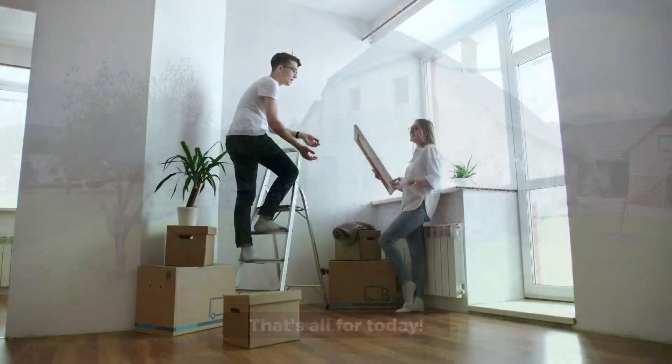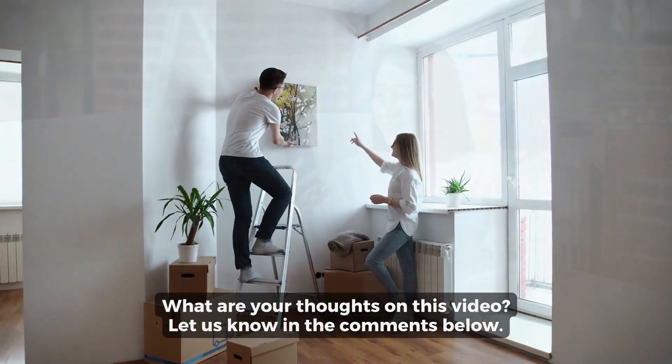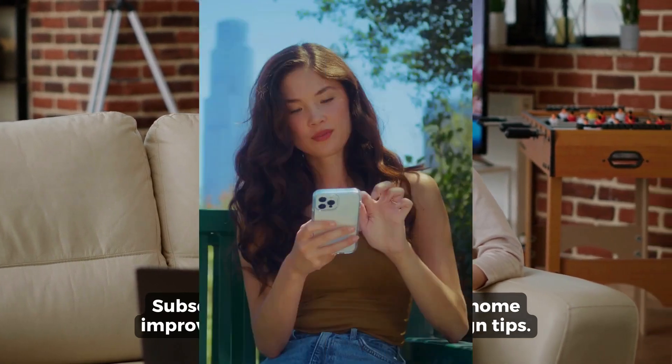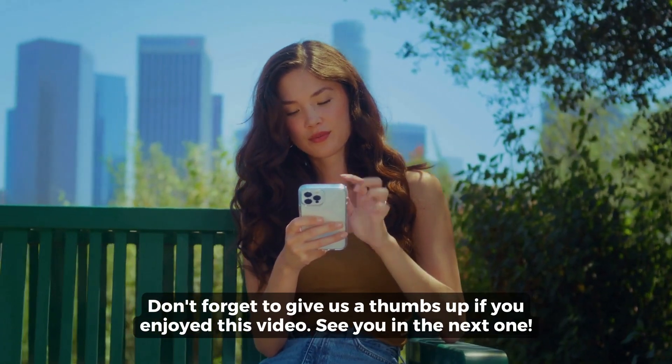That's all for today! What are your thoughts on this video? Let us know in the comments below. Subscribe to our channel for more home improvement, technology, and design tips. Don't forget to give us a thumbs up if you enjoyed this video. See you in the next one!